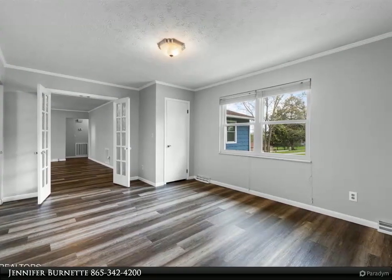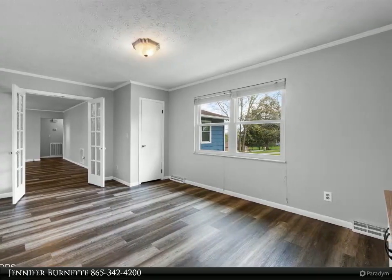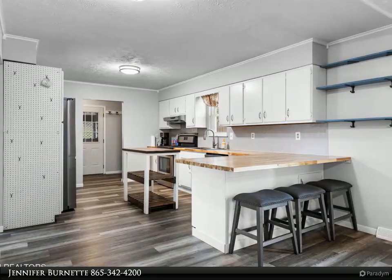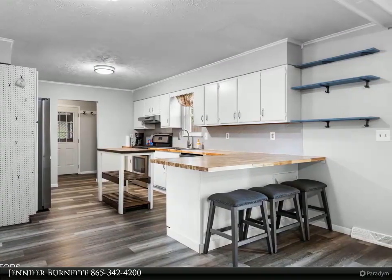Speaking of the basement, there's so much you can do with it. The finished space would be perfect for another bedroom or extra living space. The unfinished part has plumbing that you could easily access to add another bathroom.